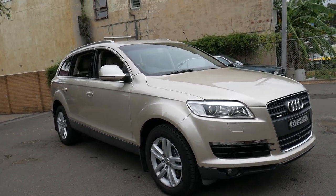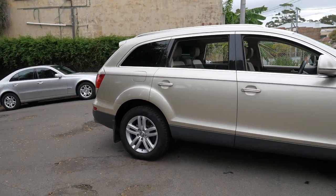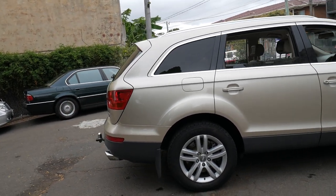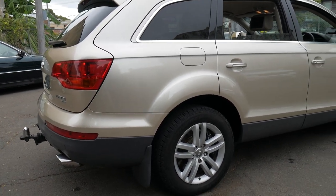Welcome to the Old Timer Centre. My name is Philip Tarrant and I'm going to be talking to you about this 2008 Audi Q7. It's done 259,000 kilometres since new and it has the 4.2 litre turbo diesel V8 engine.